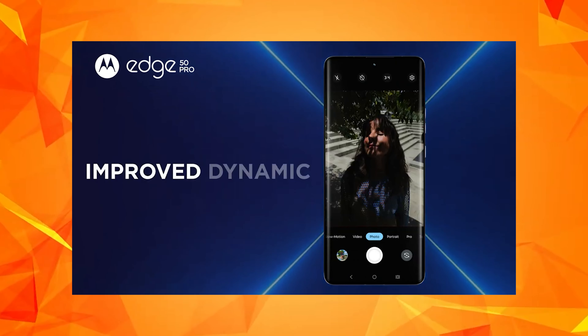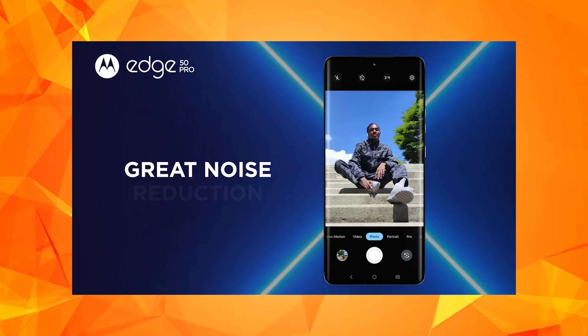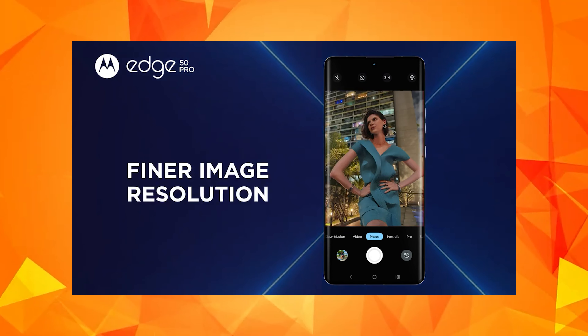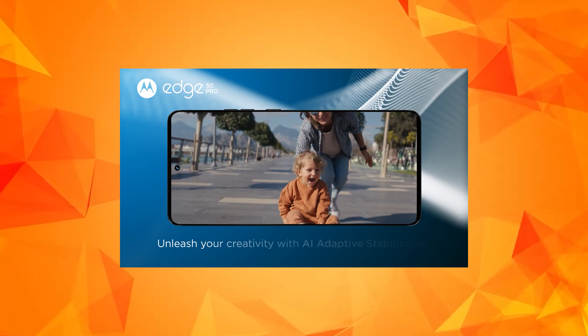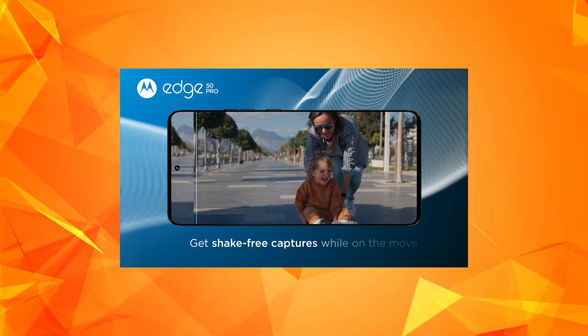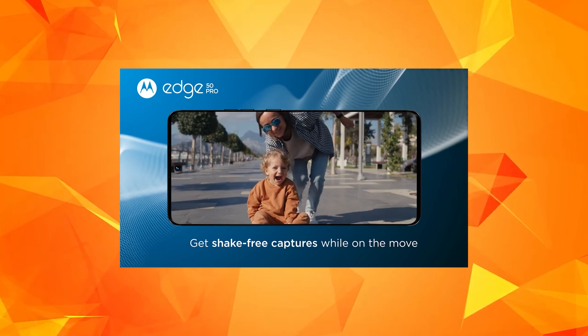There are leaks about the 7 Gen 3 processor variant as well. The Edge 50 Pro is going to launch with a flagship processor. The 8s Gen 3 processor will also be offered, with pricing around 28,999 or approximately $400.